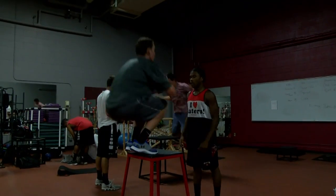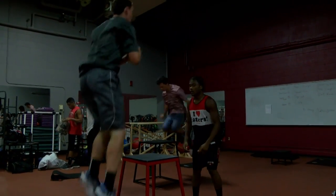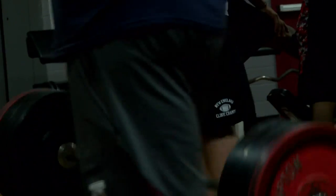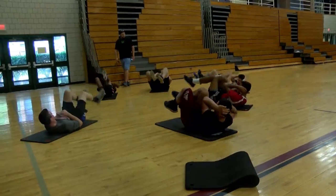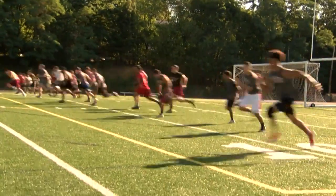That allows us to have stations. A typical lift will consist of four stations, three lifts, and a cardio or core station. Our workouts start for about an hour in the weight room — stretching, getting three main lifts in with some supplemental lifts, and a good core session. Then we come out here and do about 20 to 30 minutes of sprint training, endurance training, or change of direction training.